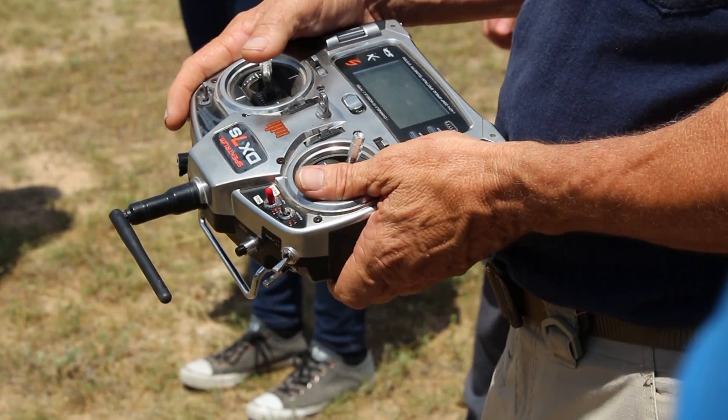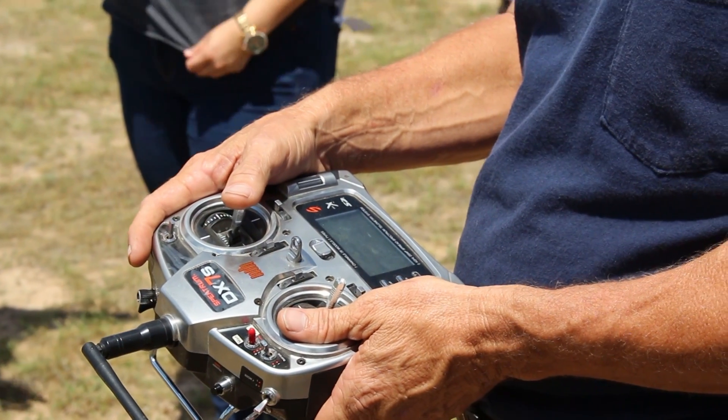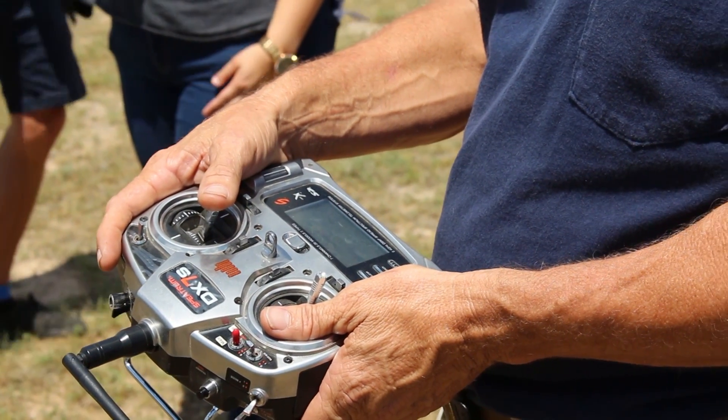You can spoof it, but you can't hack it. You can kind of make it think it needs to go in a different area, but you can't actually take over control of the aircraft. These have spread spectrum frequency hopping radios, so you'd have to have a pretty sophisticated piece of equipment to be able to latch on to that and do something different with it.